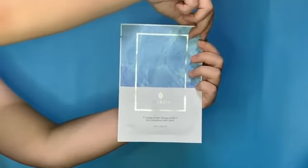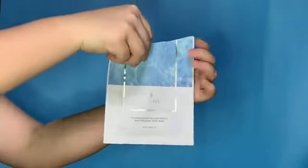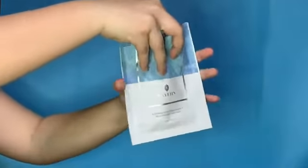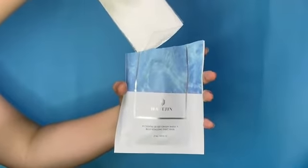Cuddle of Jeju Oxygen Water Blue Vitalizing Sheet Mask. This resilient face mask contains pure Jeju oxygen water and Jeju seaweed complex, which can be used as protection from harmful external skin irritations while delivering rich and nourishing care. This face mask can also be used for brightening and wrinkle improvement.